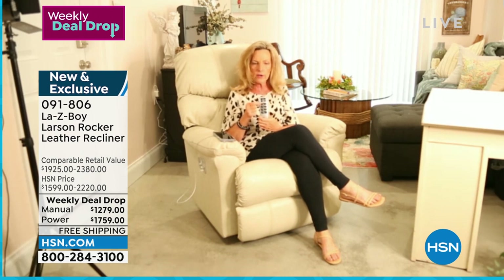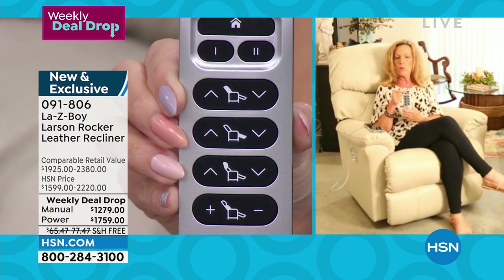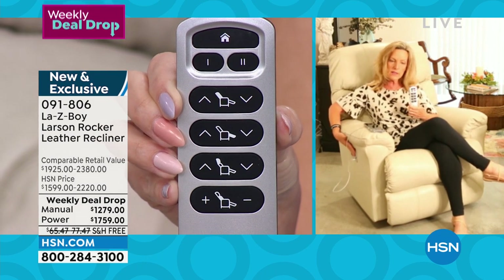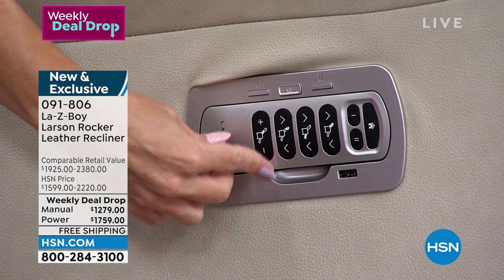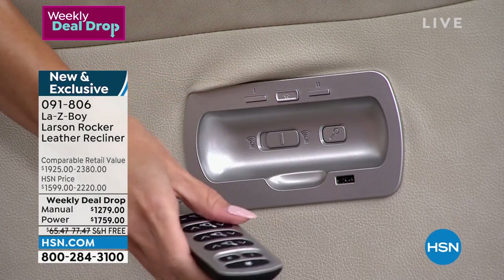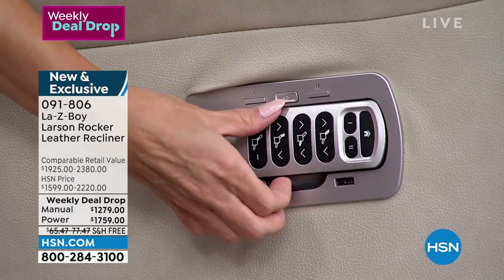We give you two memory buttons. Below the memory settings — just like in your car — is your home button to bring you back to a wonderful relaxing rocking position. The remote is a magnetic cradle so your hand wand fits right in there. There's your USB port on the outside.